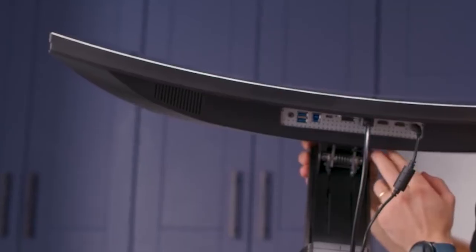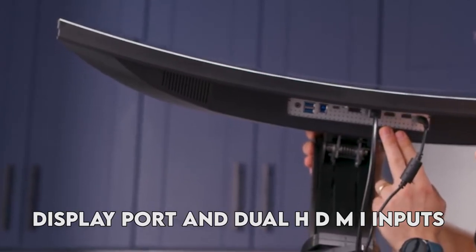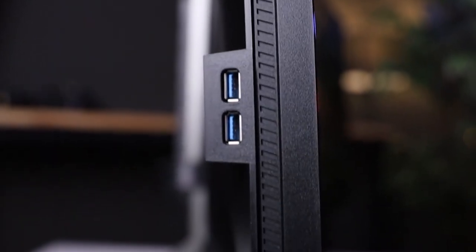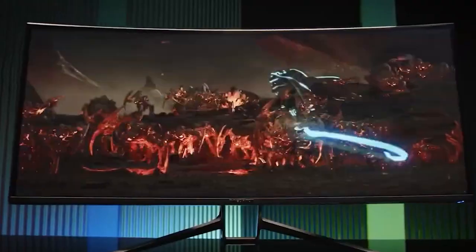Concerning connectivity, the Acer Predator X38 is equipped with a DisplayPort and dual HDMI inputs, offering multiple avenues to link your devices. Additionally, it features a handy USB-C port, facilitating the effortless connection of laptops or other gadgets.